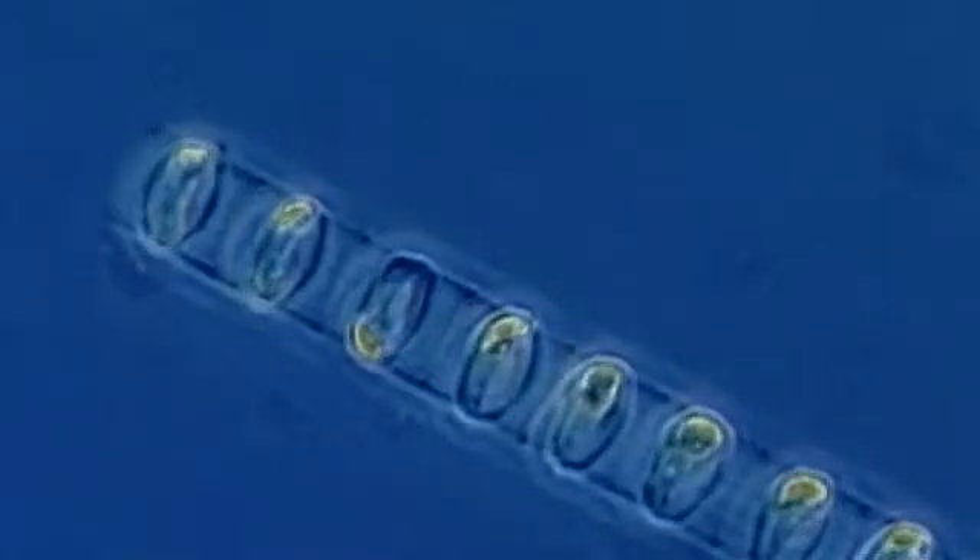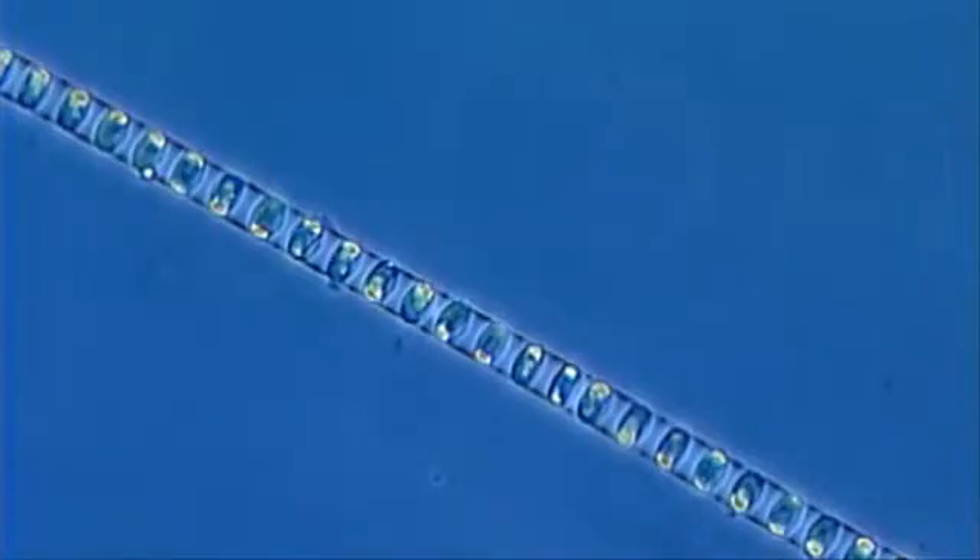The blooms consisted mainly of diatoms, microscopic plants that make up the base of the marine food chain and require large amounts of sunlight to grow.